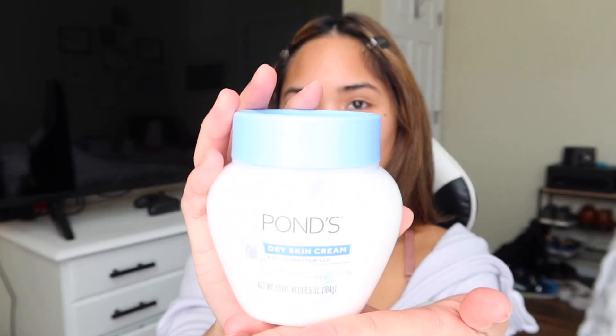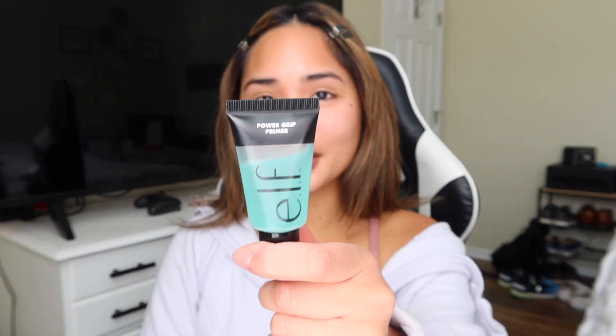I use this face moisturizer, it's from Ponds. Usually I use the milk primer but I ran out and I'm a college student so I kind of have to go the affordable route. I found this dupe on TikTok and it works just as well, a lot cheaper. I got this from Target and I just apply a good amount.